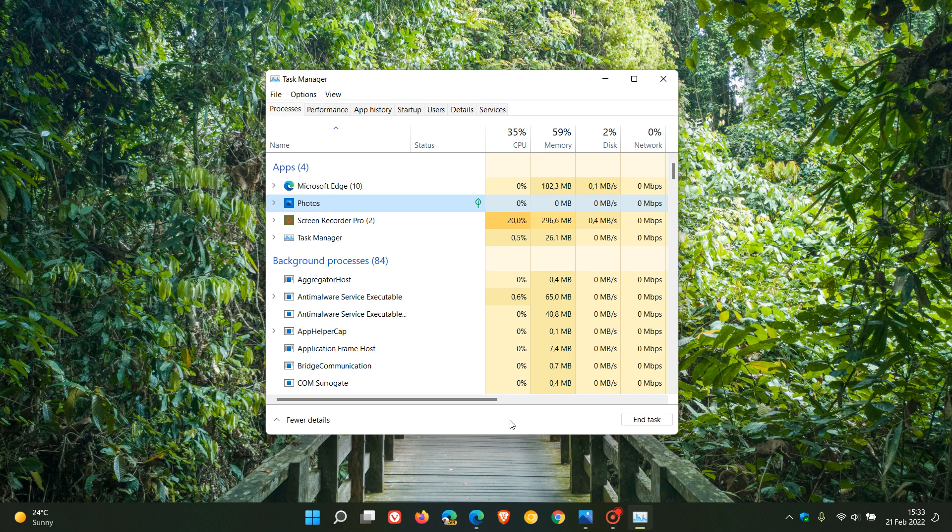Unlike the End Task option currently found in the Task Manager in Windows 10 and 11, which kills the process instantly, Windows 11's new efficiency mode will only reduce the priority of the process to low, but it won't actually kill the process. So this might be handy because you don't always want to close or kill an app or a process — you might want that to be running in the background for a particular reason, and you don't always want to close an app by ending the task.